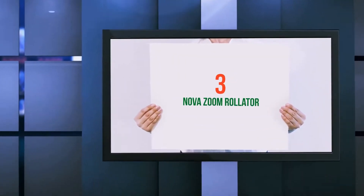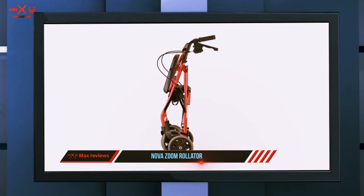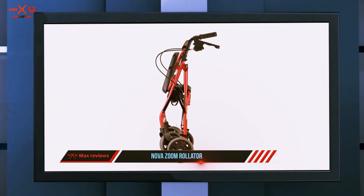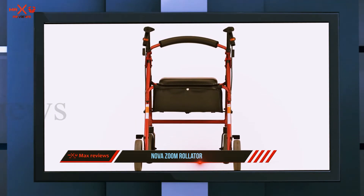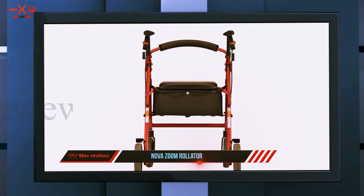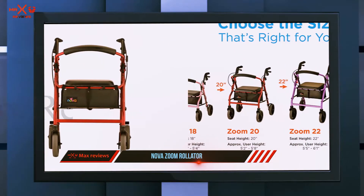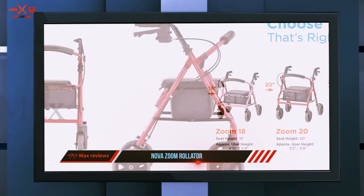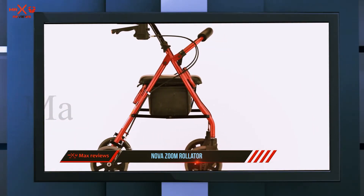Starting at number three: the Nova Zoom Rollator. This rollator from Nova is available in four different seat heights, so you can be confident it will be comfortable to use no matter your height. The brake system also adds peace of mind — the brakes feature ergonomic grips and provide maximum control without needing to add much pressure. The Nova rollator also has a unique lock and load system which locks the rollator in place.